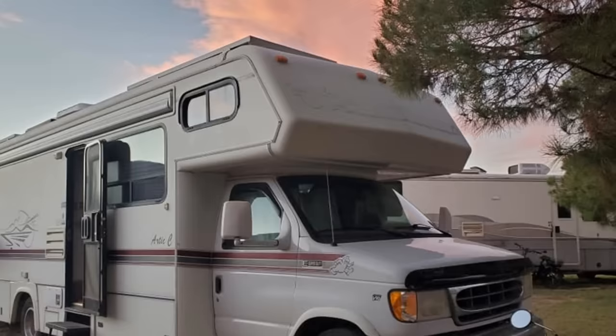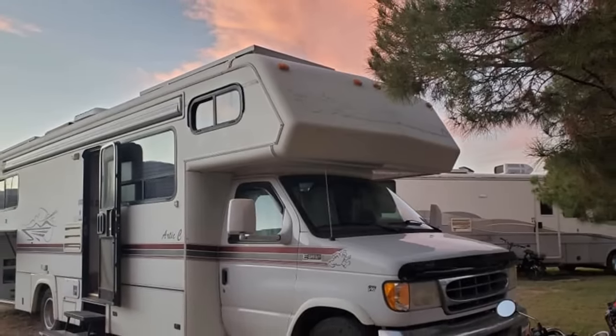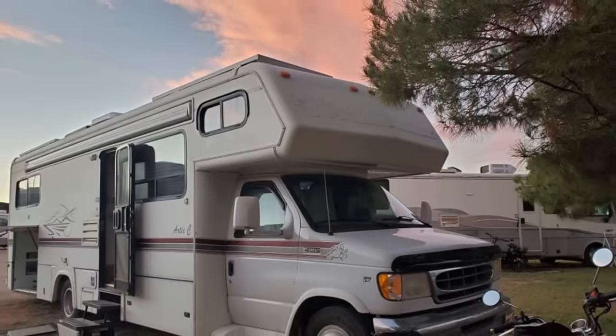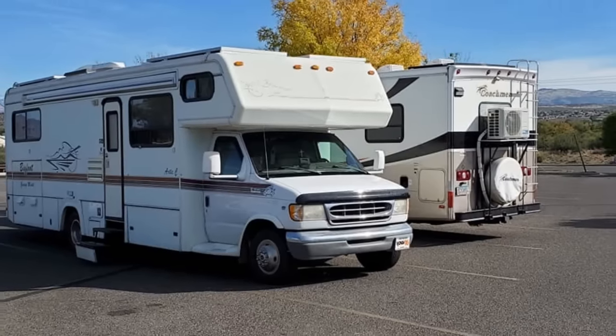We have left the fairgrounds in Cottonwood. I highly recommend that place — $15 a night without hookups, $25 with hookups, water and a dump station, right in the middle of town. But Felix and I have left. He came back from his trip. We're riding together again. Got my groceries, got gas, got everything.